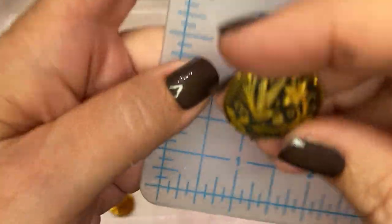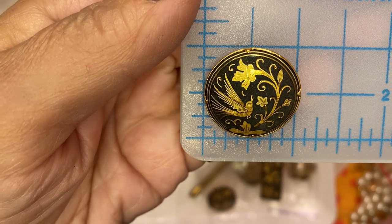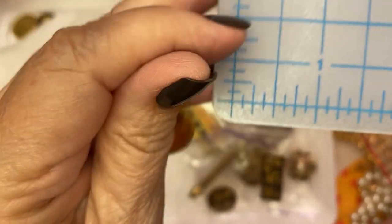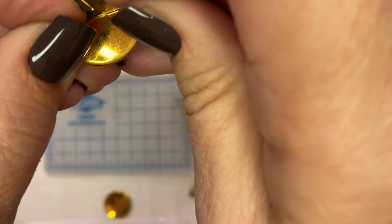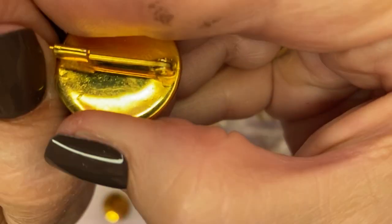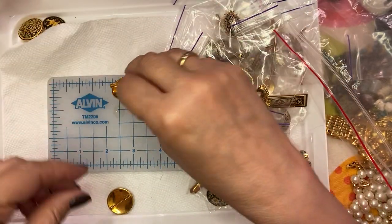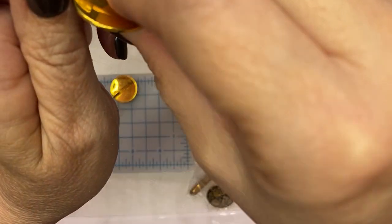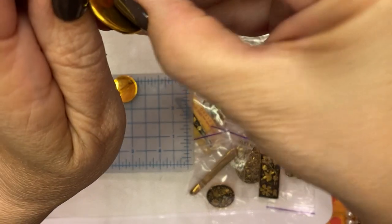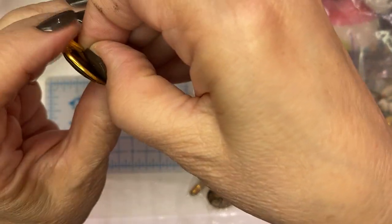And then we have this one which is similar — screenshot, time stamp that one. The trombone clasps are a little tight but they work. These are shorter pins — not very long. But they do go, so just be aware of that.